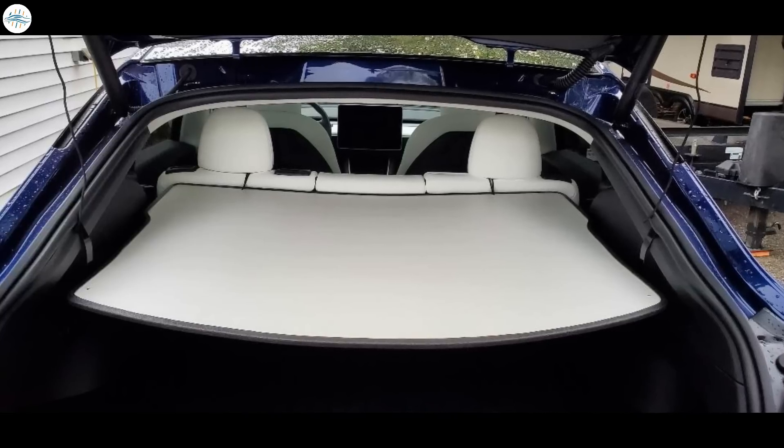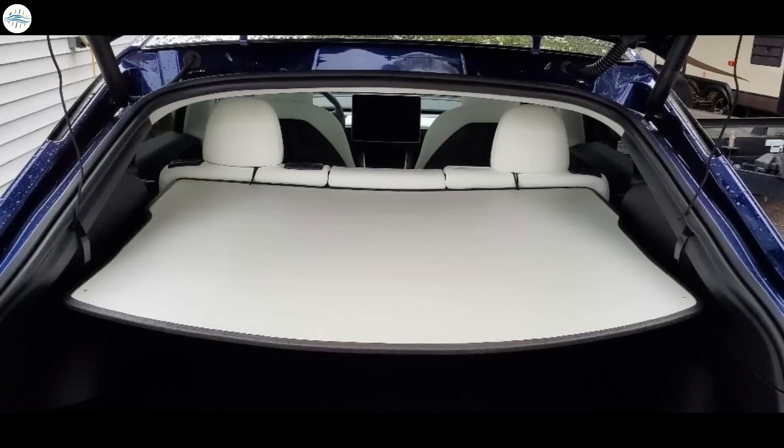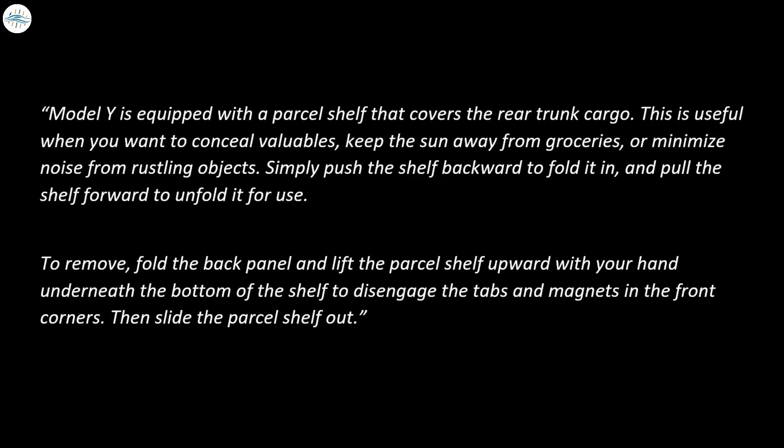Along with the new cargo hooks, the owner's manual for made-in-China cars now also includes reference to the cargo cover, or as Tesla calls it, a parcel shelf. Tesla describes it as follows: the Model Y is equipped with a parcel shelf that covers the rear trunk cargo. This is useful when you want to conceal valuables, keep the sun away from groceries, or minimize noise from rustling objects. Simply push the shelf backward to fold it in, and pull the shelf forward to unfold it for use. To remove, fold the back panel and lift the parcel shelf upward with your hand underneath the bottom of the shelf to disengage the tabs and magnets in the front corners, then slide the parcel shelf out.